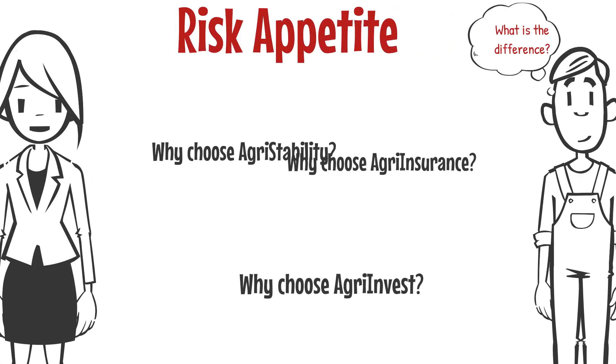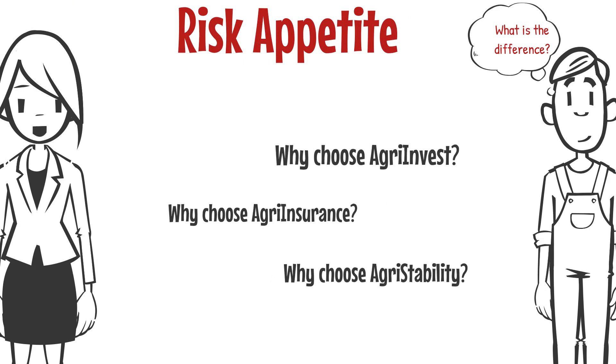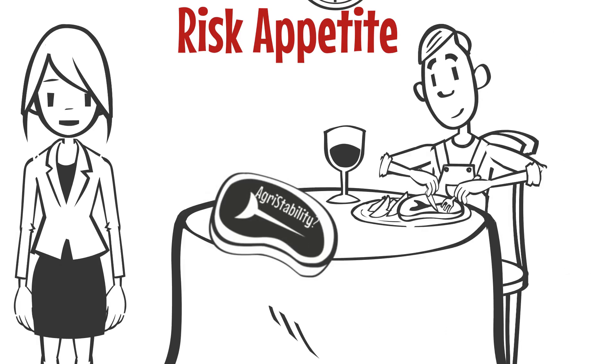With all of the options available to mitigate risks, producers undoubtedly have questions about the differences between products. Whether or not they choose agri-stability will be based partially on their risk appetite.